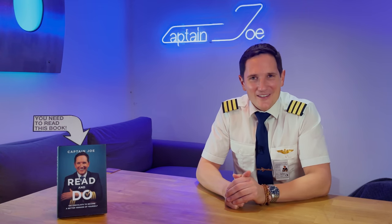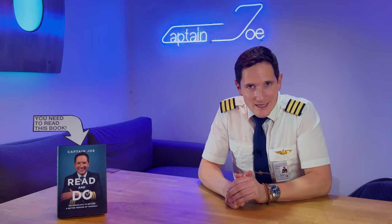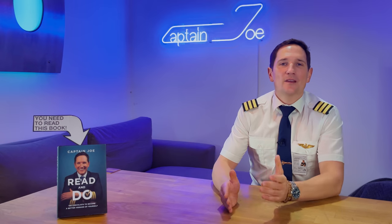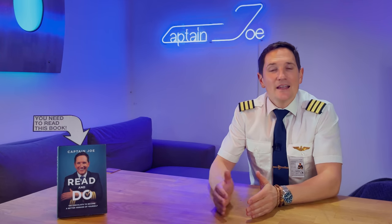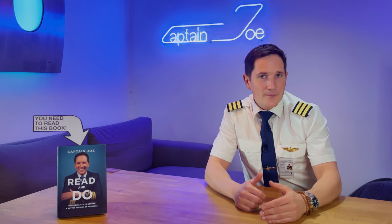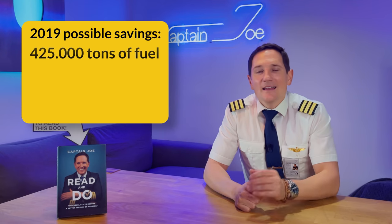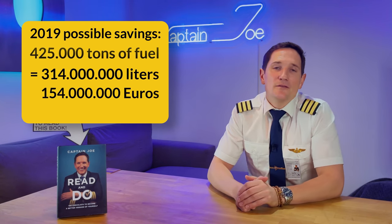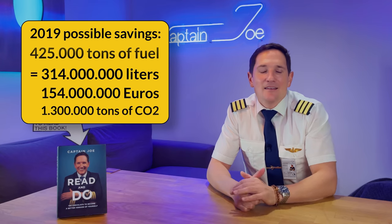It doesn't sound like much, but look at the bigger picture. In 2019, 8.5 trillion passenger kilometers were flown. If every passenger had relieved themselves of 250 milliliters before boarding, a total of 425,000 tons of fuel could have been saved — equal to 314 million liters, the equivalent of 154 million euros, and 1.3 million tons of CO2 saved. Let that sink in for a moment.